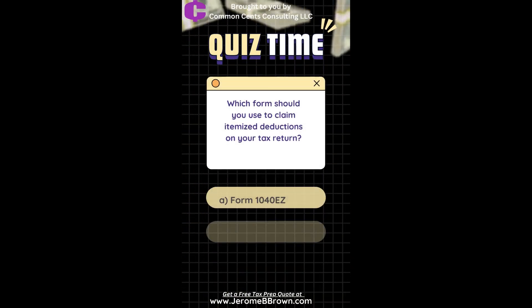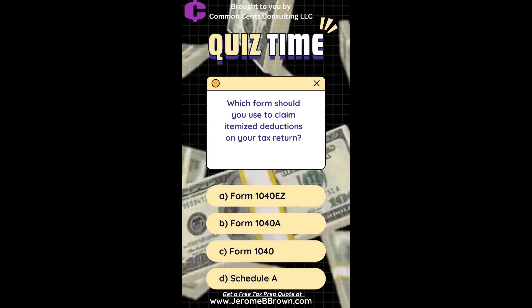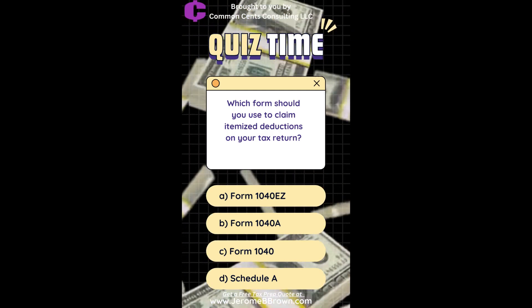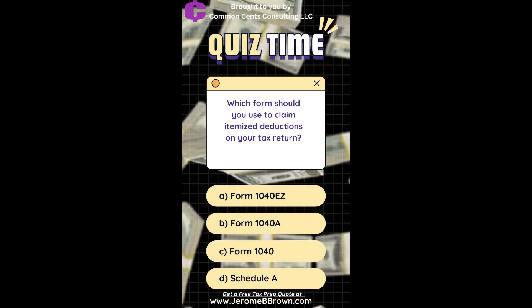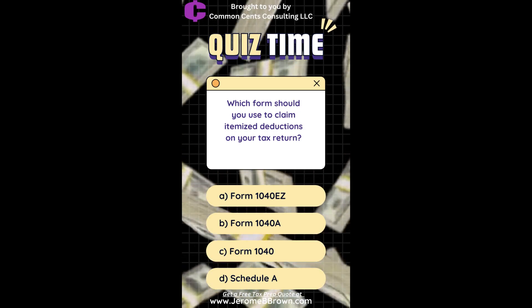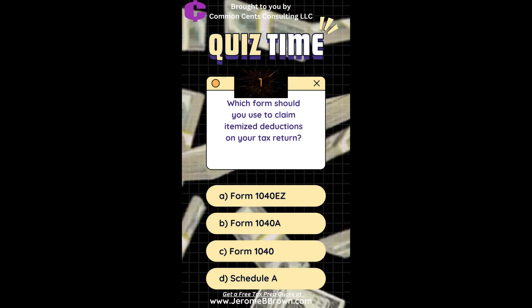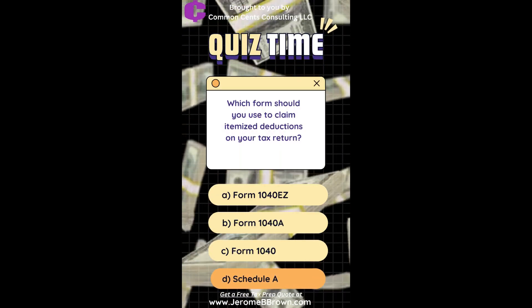Which form should you use to claim itemized deductions on your tax return? A. Form 1040-EZ. B. Form 1040-A. C. Form 1040. D. Schedule A. The correct answer is Schedule A.